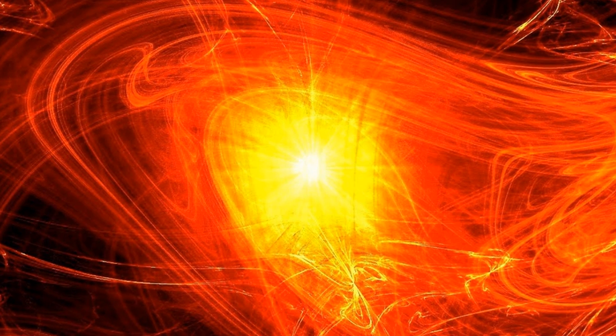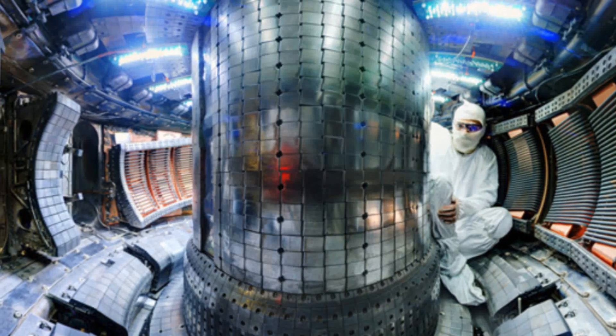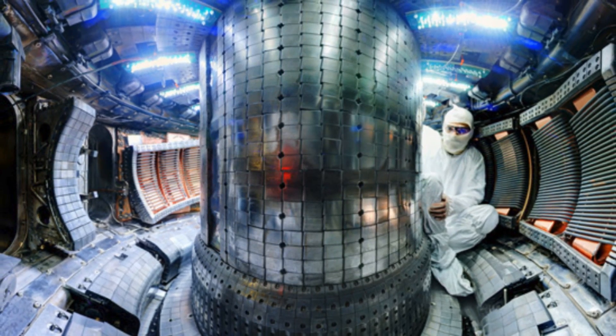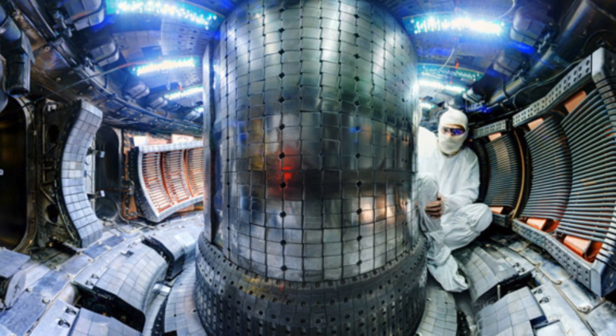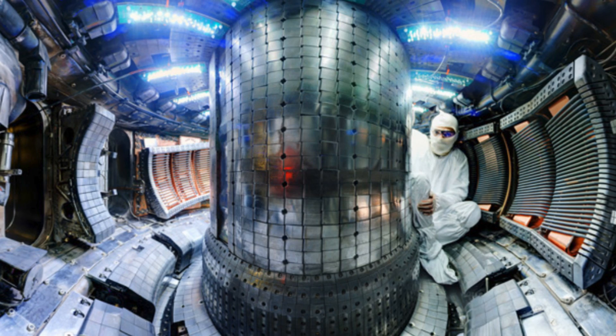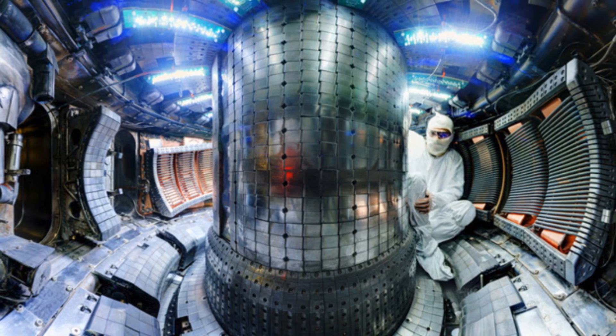On September 30th, the Alcator C-Mod reactor achieved a plasma pressure of two atmospheres — a first. The plasma inside the reactor reached a temperature of 35 million degrees Celsius, more than twice as hot as the center of the sun. It was contained in a volume of about one cubic meter and lasted for two seconds.